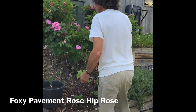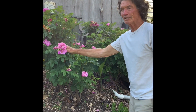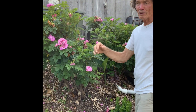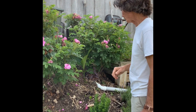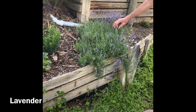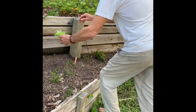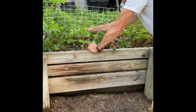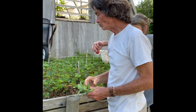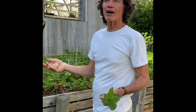This is the foxy pavement rose hip. It's pink, not as deep pink as the purple pavement. And maybe up north the purple pavement gets more purple because I know the hips do. Lavender looks really good in these little boxes. And here's the sweet Charlie strawberry. Very good. Yum. It's so good, especially with hot weather.